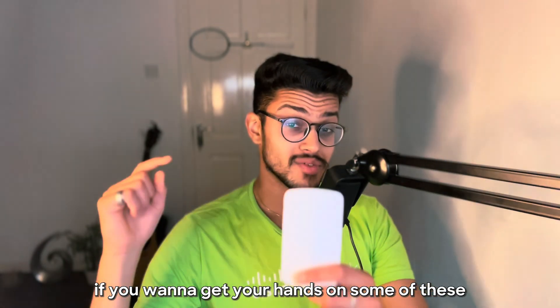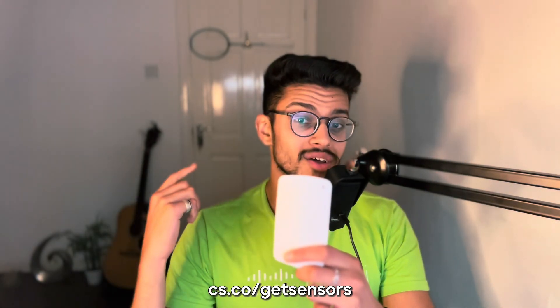If you want to get your hands on some of these epic sensors, go to cs.co/get-sensors right now.